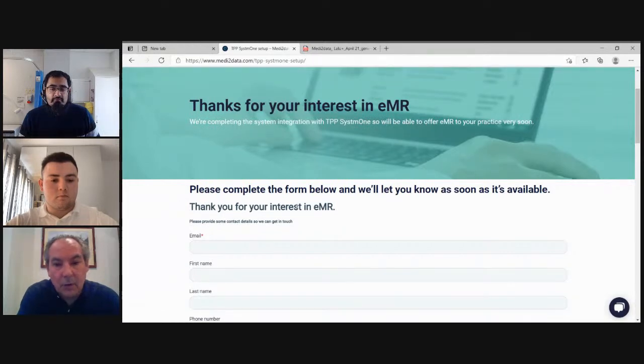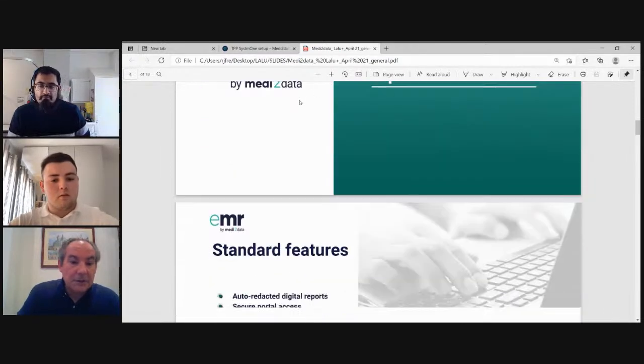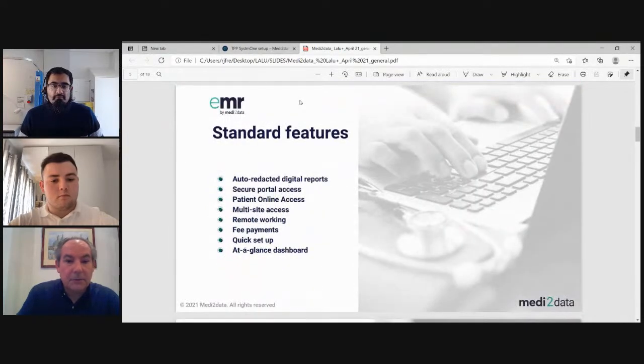You can add users with their own specific permissions after the initial activation. Regarding EMR's functions and features: we don't offer packages — we offer one service that encompasses everything, and it's completely free to surgeries. Training and support is also completely free. Medi-2 Data obtains revenues from the parties that request the information — insurance companies, the DWP, and outsourcers representing government agencies like the MOD — who pay a small administration fee that does not in any way influence your GP fees.